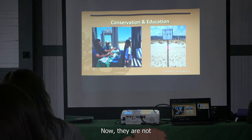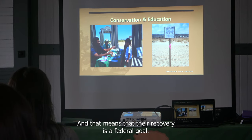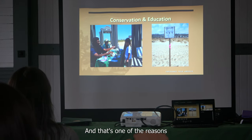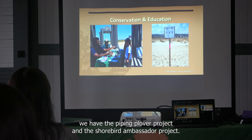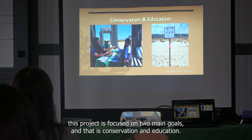You may see them in the mid-afternoon doing a little hunt-and-peck, running around. They are not in danger, but they are critically threatened, and that means their recovery is a federal goal. That's one of the reasons we have the piping plover project and the shorebird ambassador project, which is focused on two main goals: conservation and education.